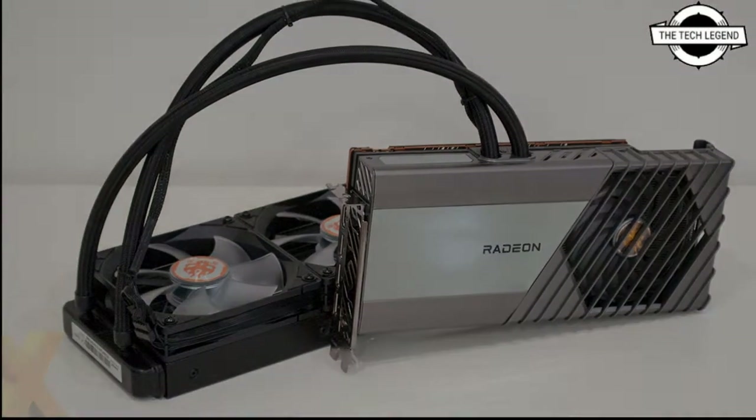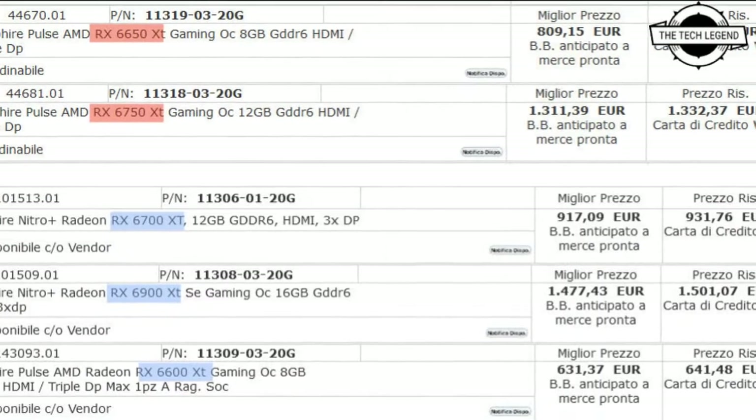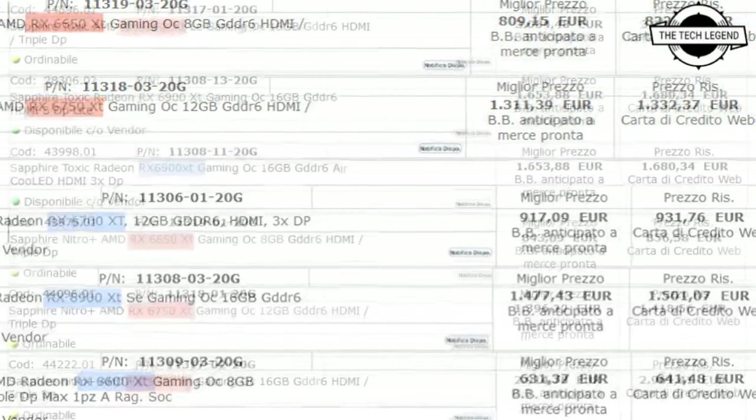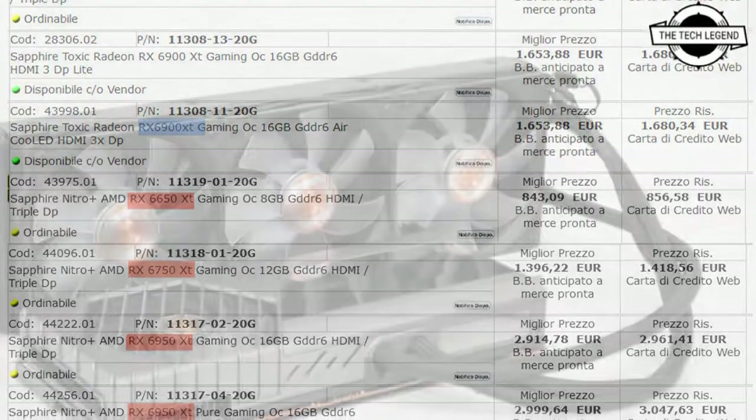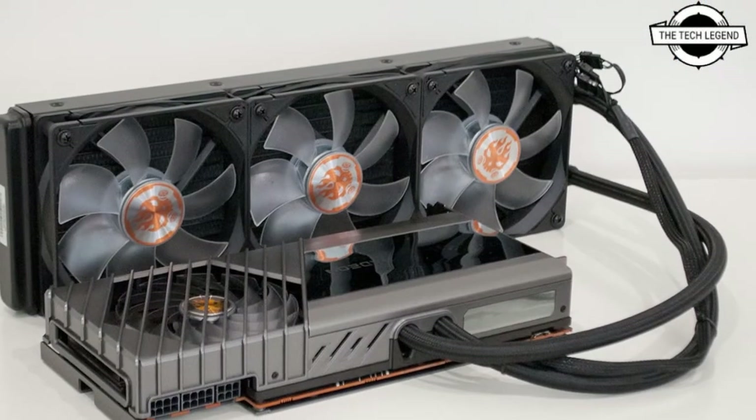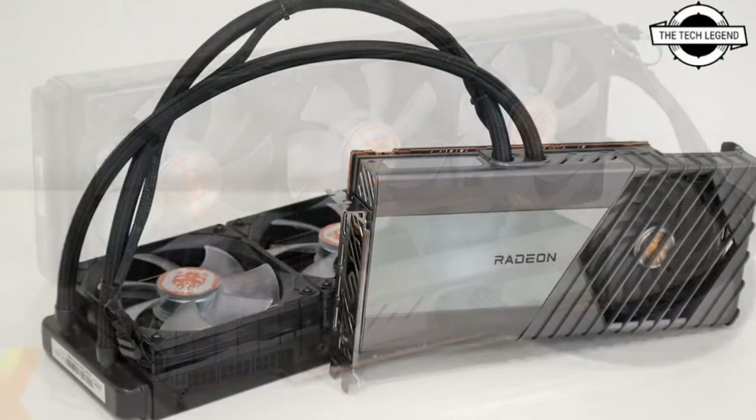This SKU, like the RX 6950 base processor, will feature an all-in-one liquid cooling solution with a pump plus block that pulls the heat from the GPU, ventilated by a large 360mm radiator.